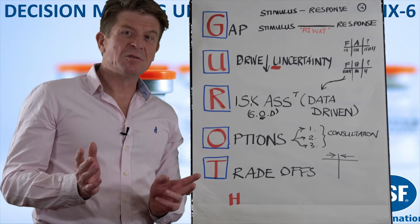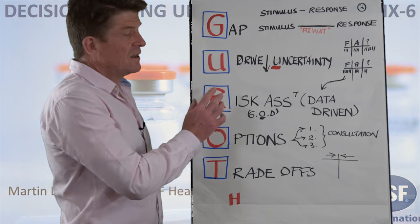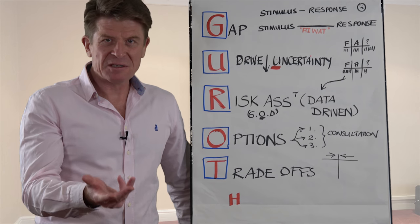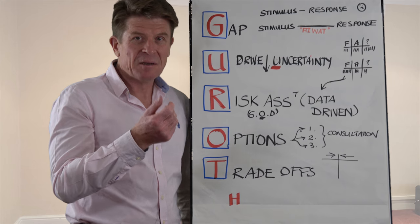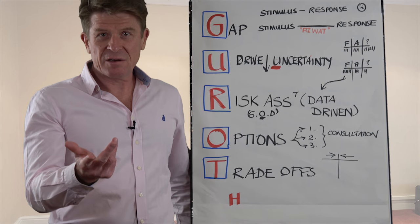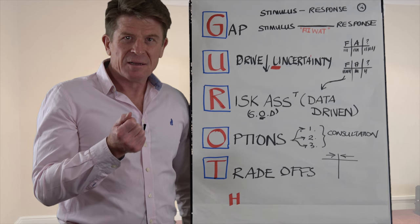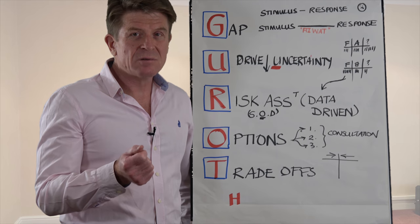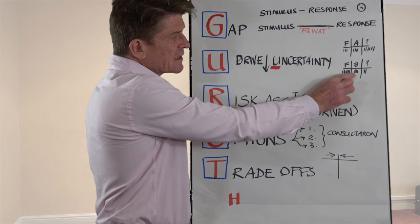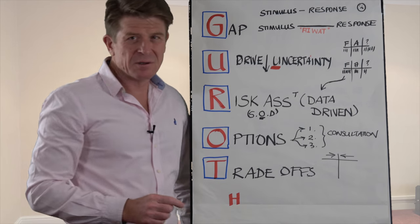Just a quick reminder of what GROT stands for in our decision-making process. Number one: create the gap between the stimulus and the response. Remember, the bigger the gap, the more measured the response. Number two: make sure you drive down uncertainty so that you're making decisions with a high level rather than low level of uncertainty. That means more facts, fewer assumptions, and fewer don't knows.